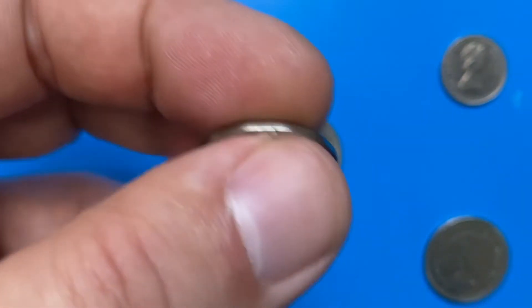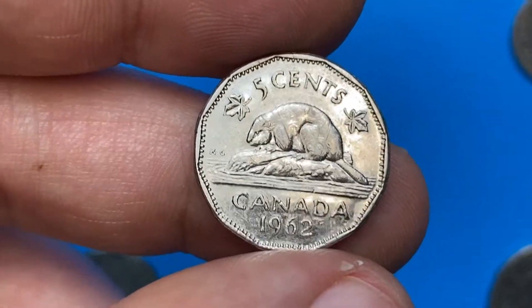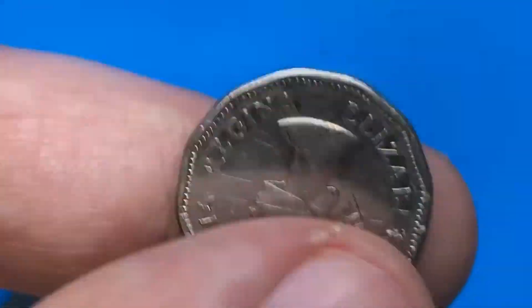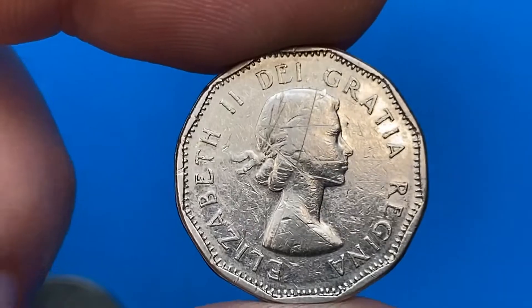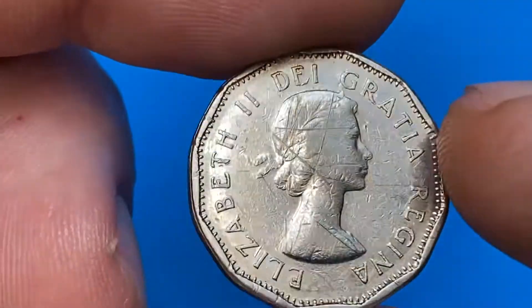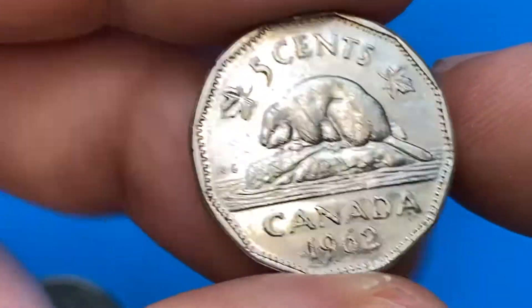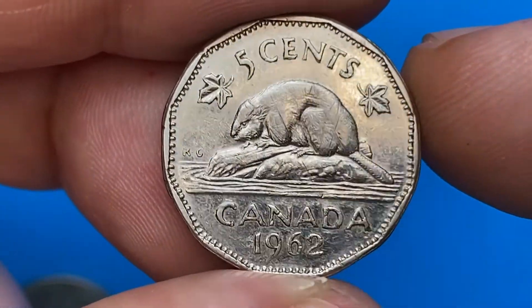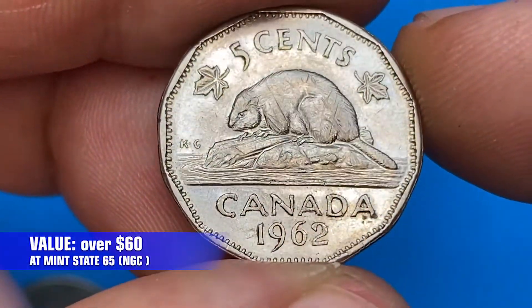The metal composition is solid nickel, weight is 4.54 grams. It bears the first portrait of young Elizabeth II facing right. It displays heavily abraded surfaces — criss-crossing abrasions on the queen's bust — but it has nice reflectivity nonetheless. Abrasions can also be seen on the reverse side. It's worthless at circulated grades but pretty valuable at MS65, worth over 60 dollars.